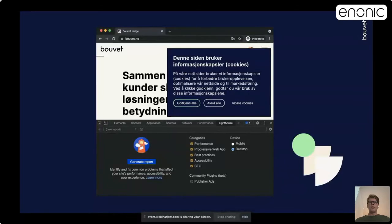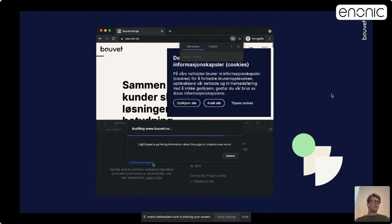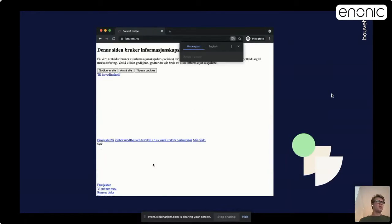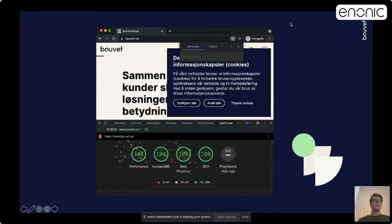Here you can see Lighthouse running from the DevTools in Chrome. I can try to make it run — yes, here we go. On our web page, we actually use Lighthouse to gain insight on how to improve our page speed. As you can see here, it's running from the DevTools in Chrome. This is not live results, but you can try it yourself and hopefully get the same results.